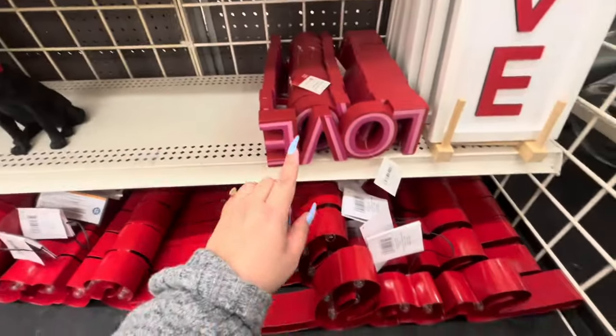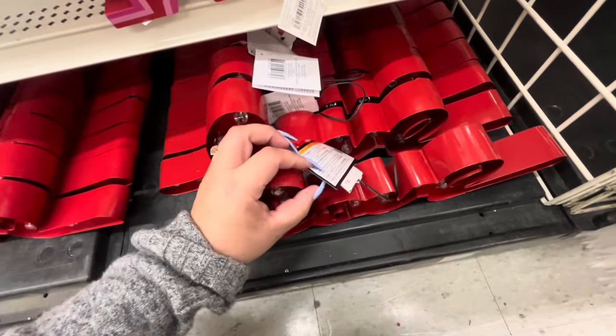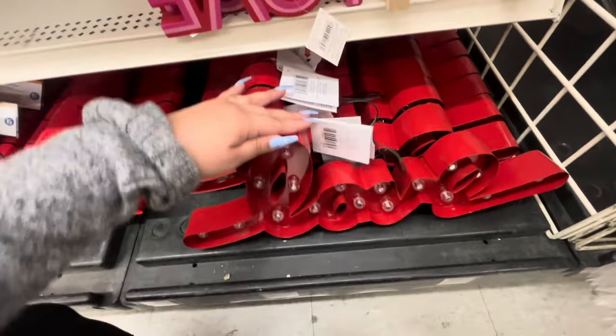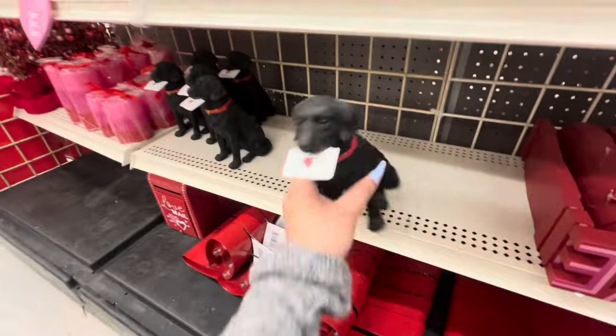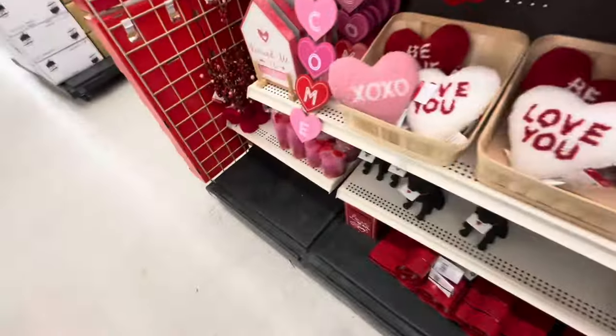They have the light-up lights for $30 — it says 'love.' Then the cute black dog is $17.